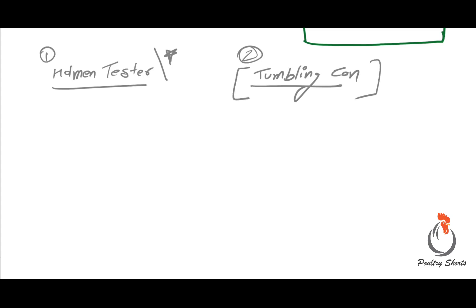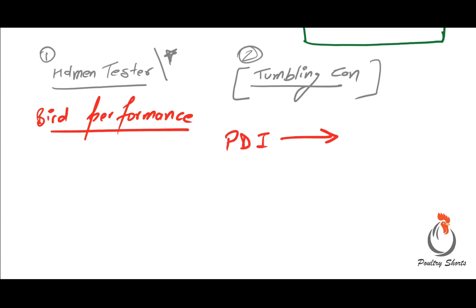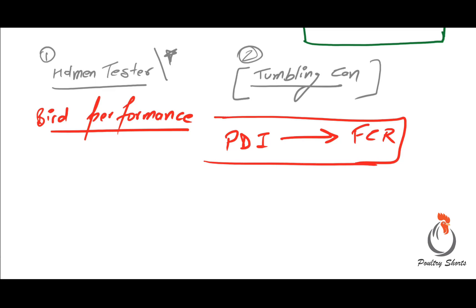PDI has very important significance in terms of bird performance, because many studies have indicated that PDI has a direct relation with FCR, which I will discuss in some of the future videos.